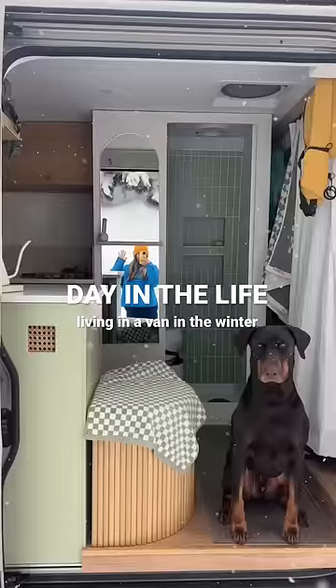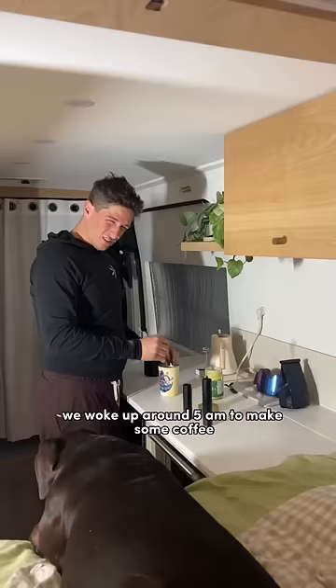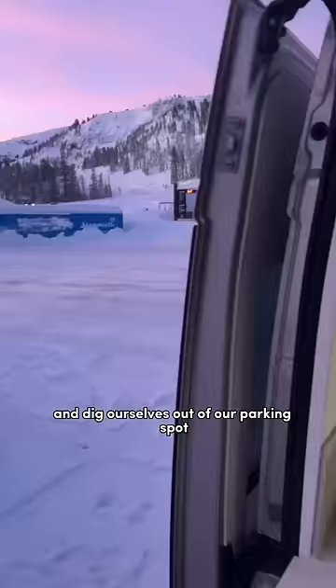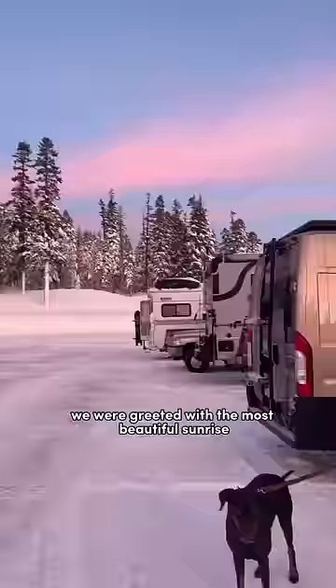Here's what a day of winter van life looks like for us after a big storm. We woke up around 5 a.m. to make some coffee and to put our chains on and dig ourselves out of our parking spot. We drove straight up the mountain and once we got there we were greeted with the most beautiful sunrise.